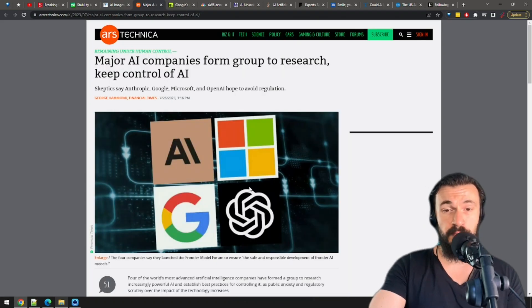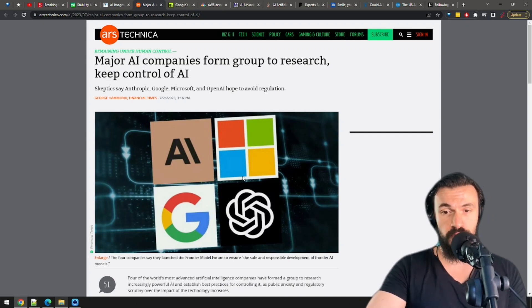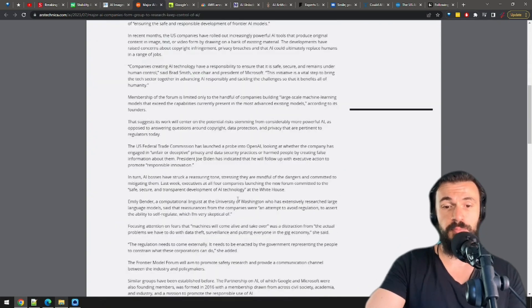Tech giants Anthropic, Google, Microsoft, and OpenAI — or as they're unofficially known, the four riders of the AI apocalypse — launched the Frontier Model Forum. The goal of this merry band of monopolies is ensuring the safe and responsible development of frontier AI models.